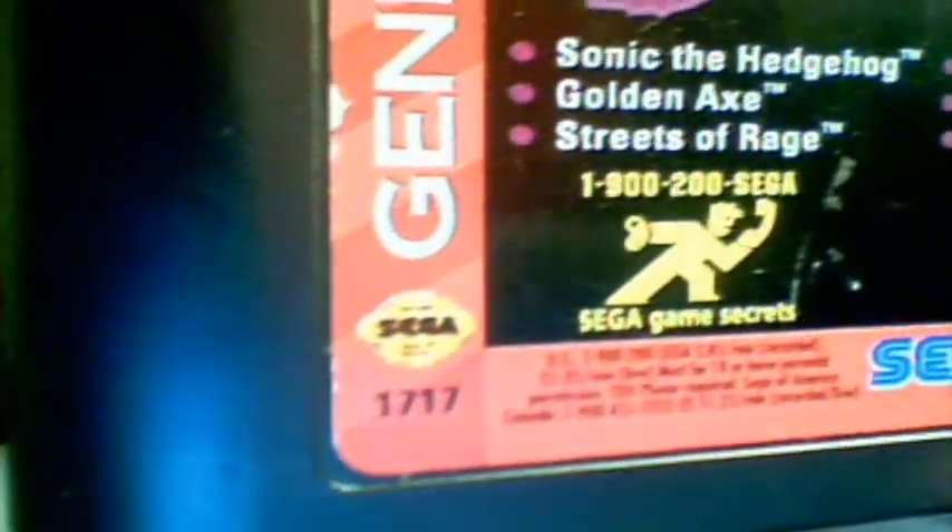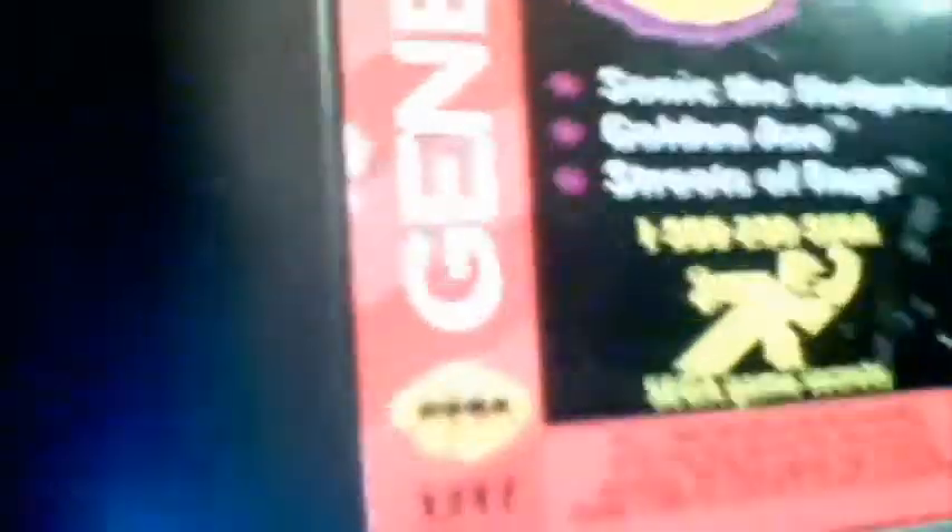Today we're going to be doing something fairly similar, but not exactly. Instead of a Sega Genesis, we're going to be looking at a Sega cartridge — namely this one. The reason I'm doing this is because there is a number in the left-hand corner of the Sega cartridge. This number, back in the day, would give you cheats. But does it still do that? Let's find out.